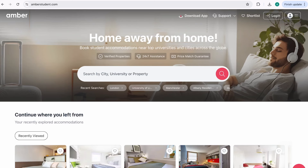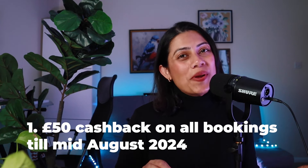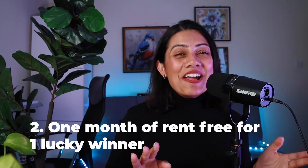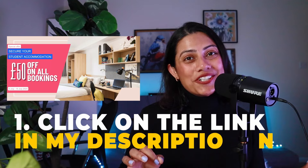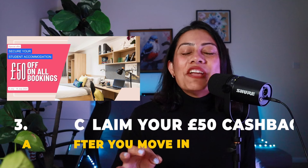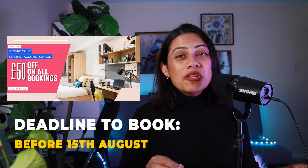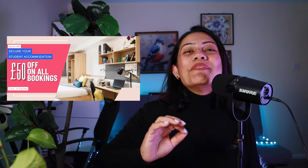Now, a quick word about today's sponsors — Amber, your home away from home. Amber has some really exciting offers this month. They're offering a £50 cashback on all offers made until mid-August 2024, and an entire month of rent-free for one lucky winner. All you need to do is click on the link in the description, book your accommodation, and remember to claim your £50 cashback as soon as you move in. The deadline to book is the 15th of August and the winner will be announced on the 25th of August.